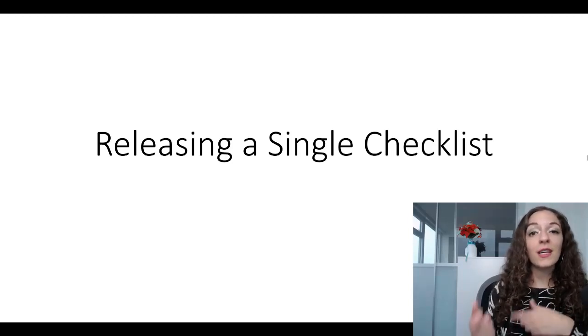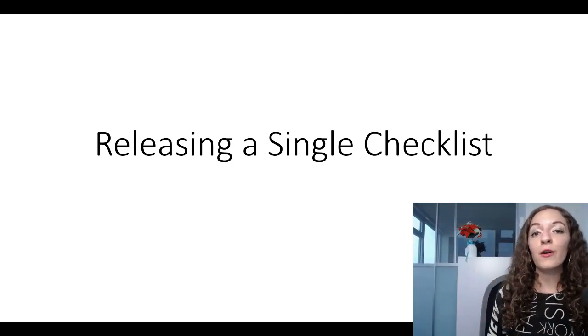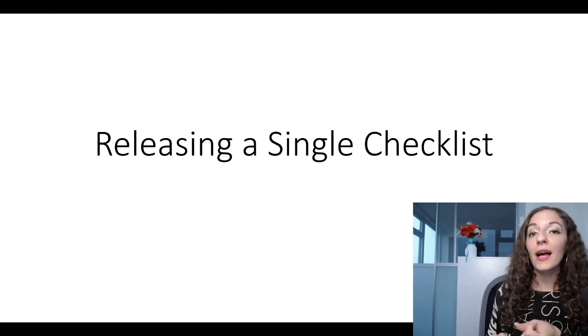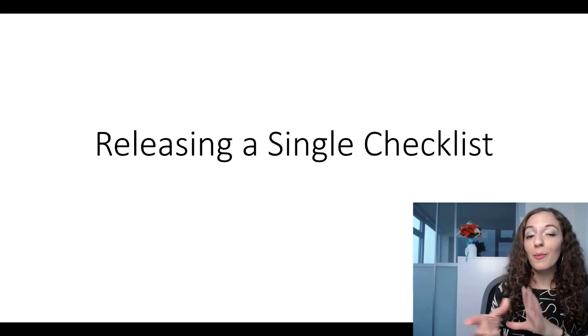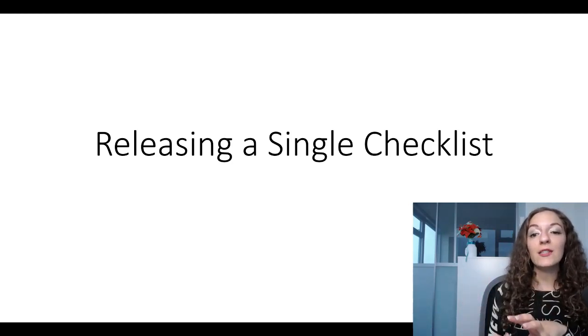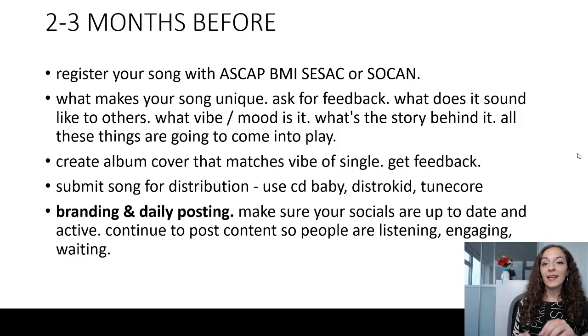You can take certain things with a grain of salt and add them to your own checklist. This is a checklist I compiled from many different resources, including CD Baby, Ariel Hyatt, online blogs and articles, and courses I've taken on music promotion. So it's all my notes put together in this checklist. Let's dive into it and I hope it helps. This process starts at least three months before your release.